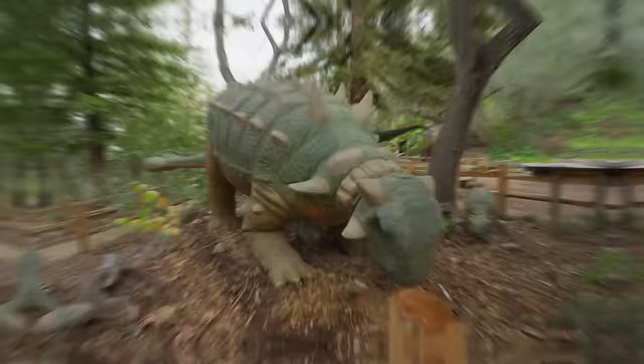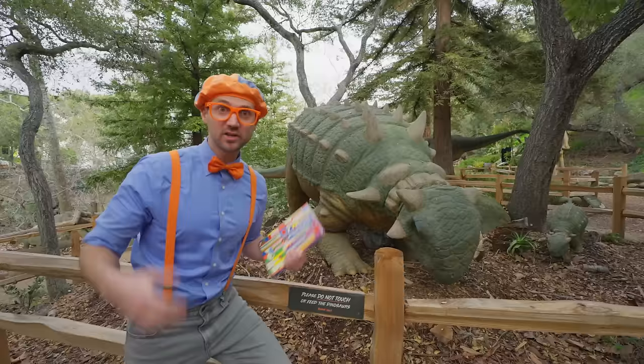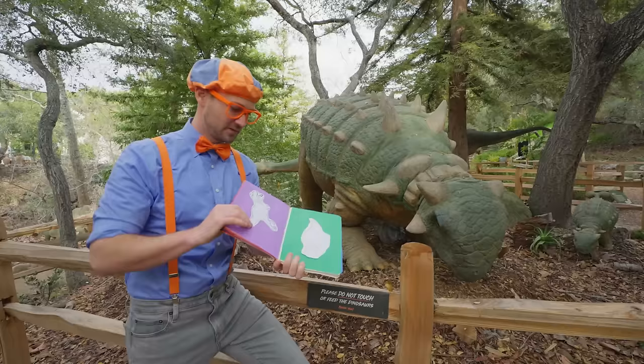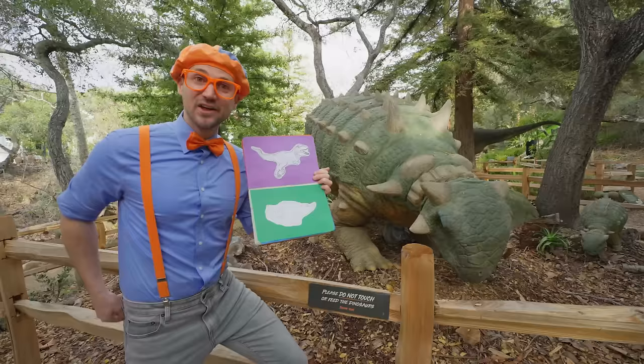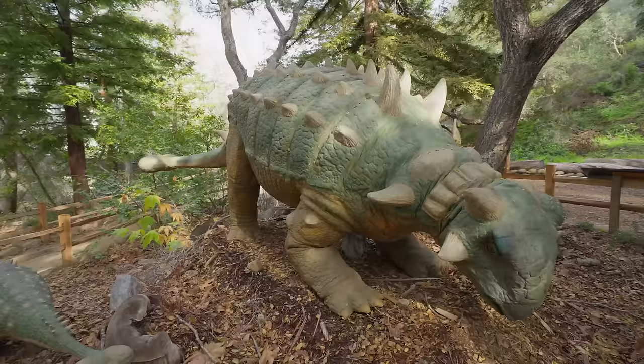Whoa, check it out — another dinosaur! Wow, this dinosaur looks so cool! Let's see if this dinosaur is in our book. It's not the Triceratops — we already found that one. What about one of these two? Is it this one? Definitely not. What about this one? Oh yeah, it does look like this one! Good job — we found another dinosaur! Let's check it off. This dinosaur looks really cool, but I don't know the name of this dinosaur! I wonder what kind of dinosaur this is!